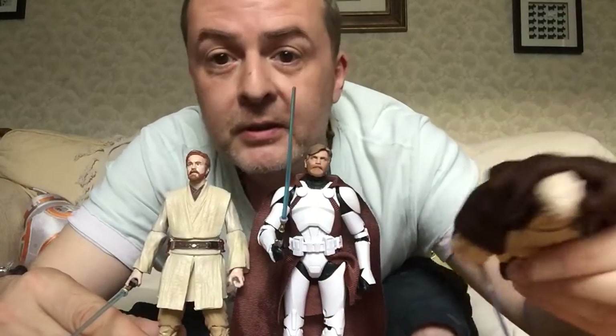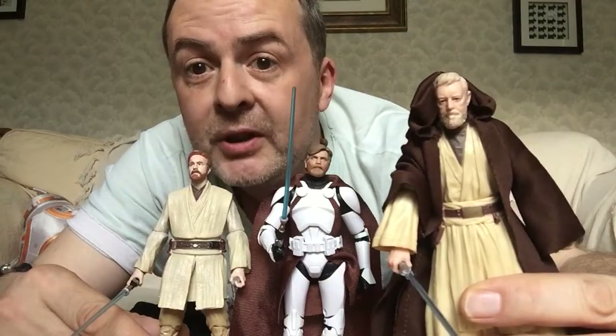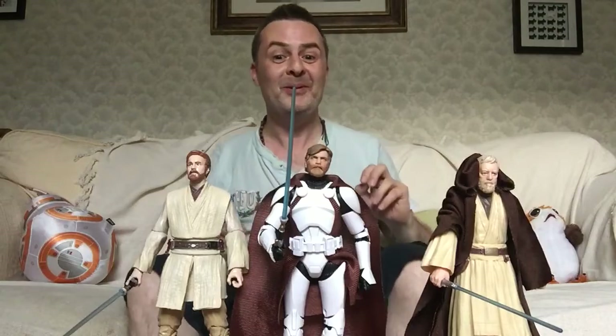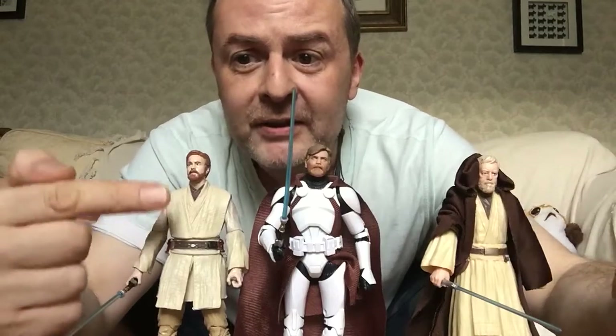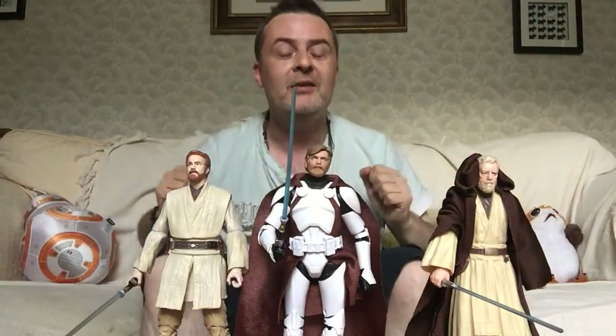And of course the original Alec Guinness figure does look like him very much as well. Although maybe if there was a new casting of his face it would look even more like him — who knows. But yes, all their different outfits. Obviously his final outfit is very similar to his outfit from Attack of the Clones.